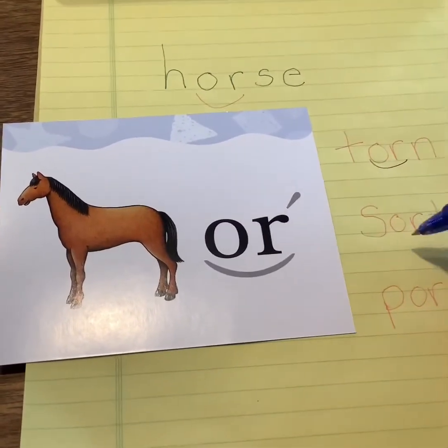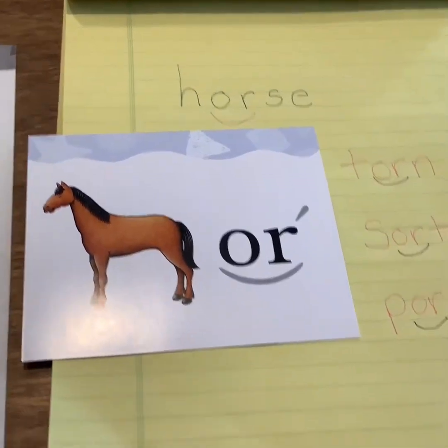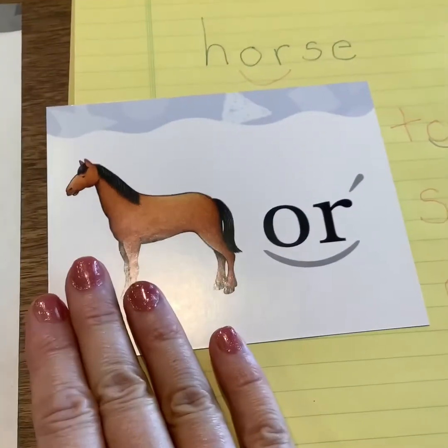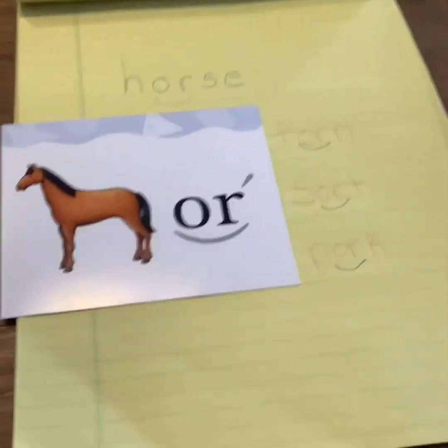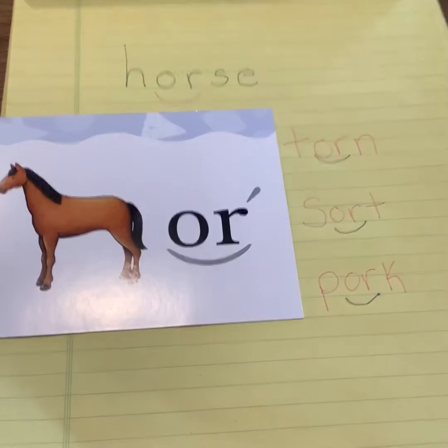T-H-O-R-N, S-H-O-R-T, P-H-O-R-K. Two letters that come together to make an unexpected sound, and we arc them to let us know that they're going to make one sound. The tricky part is reminding our brain that this O-R can say O-R, and knowing the words that say O-R. It takes a lot of reading and practicing.